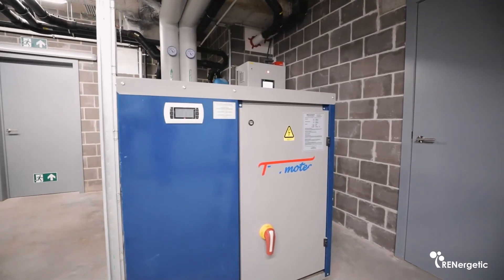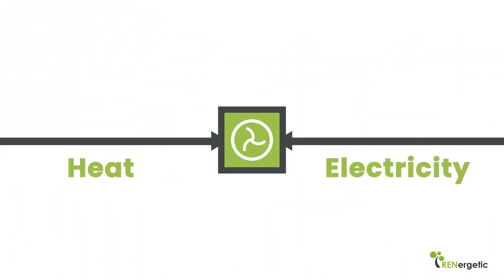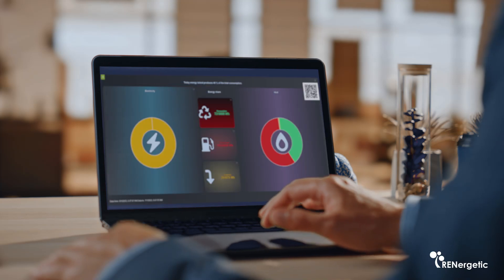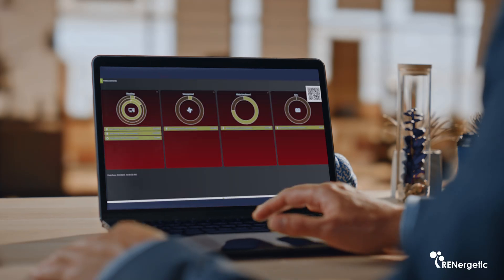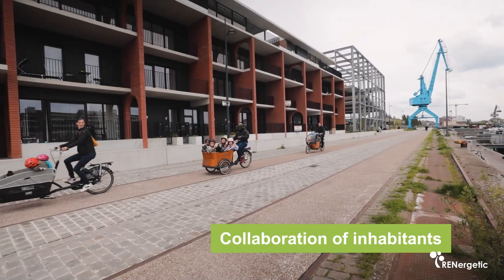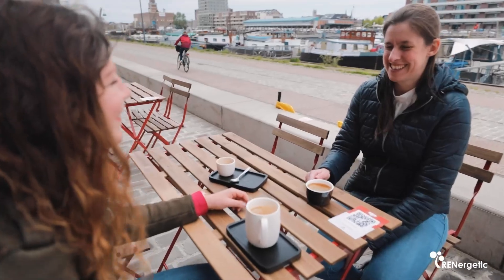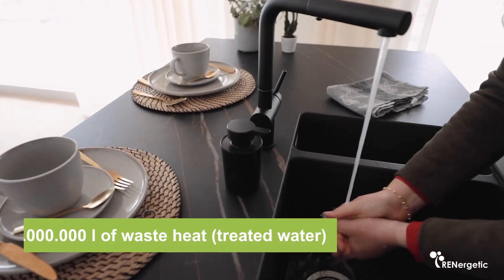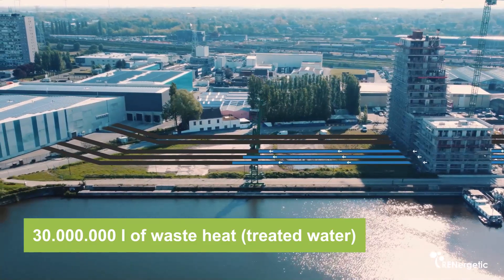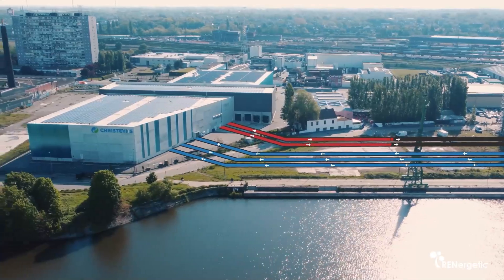These heat pumps form the connection between the heat vector and the electricity vector, and in future they will be operated using the RENergetic multi-vector multi-objective optimizer. For the integration of waste heat, the collaboration of inhabitants is needed, as they have to accept that an automatic system operates their heating depending on the amount of factory waste heat available, which might mean preheating or reducing the heat peaks at specific times.